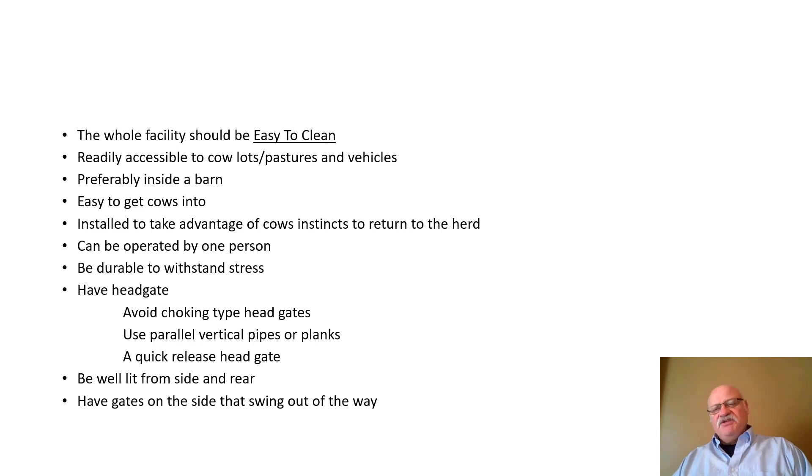Here's a wish list — you may not get all your wishes, but a calving shed or calving stall should be easy to clean, readily accessible to the cows and vehicles, preferably inside, easy for cows to enter, and installed to take advantage of the cow's instinct to return to the herd. It should be operable by one person, durable, have a head gate that avoids choking, be well lit in the rear and side, and have gates on the sides that swing out of the way.